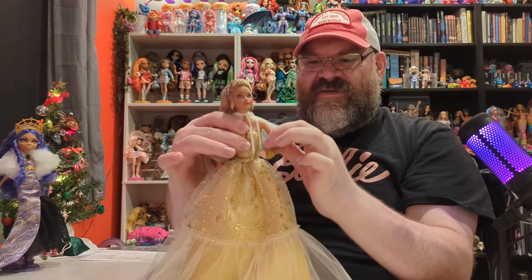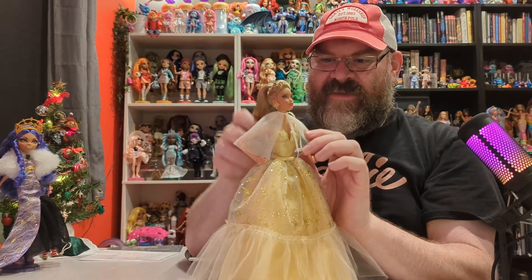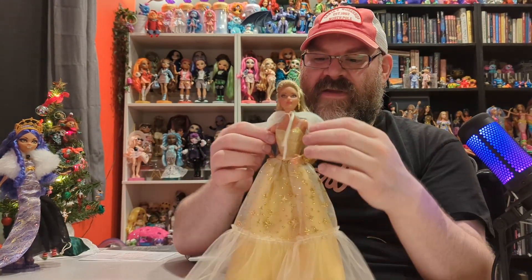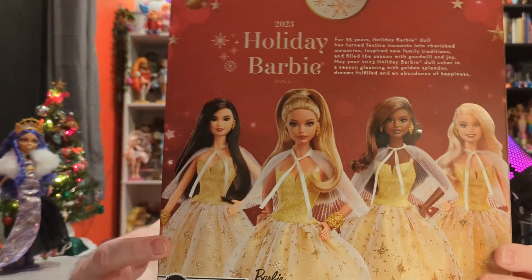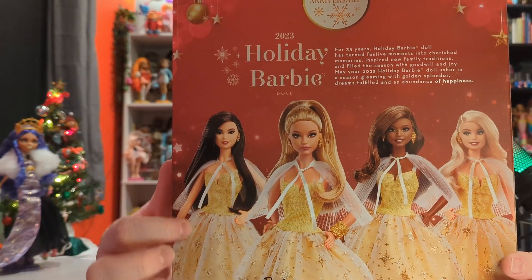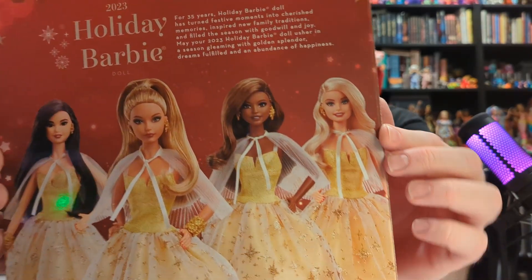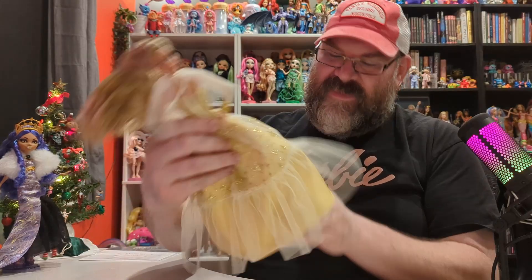My particular doll is very stiff — she does not want to pose very well. You can always warm that up with a hair dryer and that will help with posability. This model muse body specifically has two bent arms — sometimes there's a straight arm. I think this is the Kira face sculpt; she has one straight arm down and then one bent arm, and then I think Barbie is the opposite. It's kind of interesting how each one is posed differently, so if you get all of them they would look really cool lined up together.